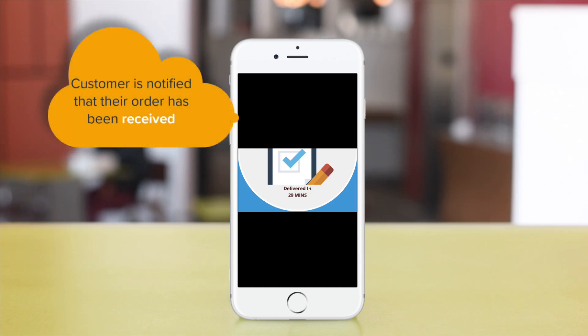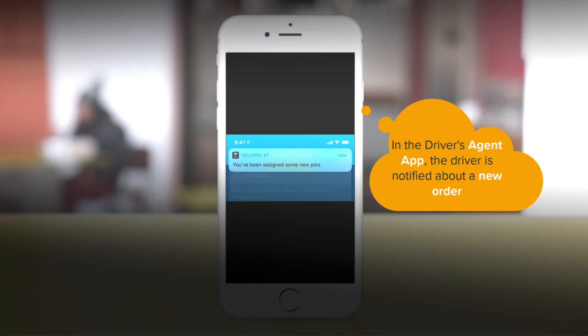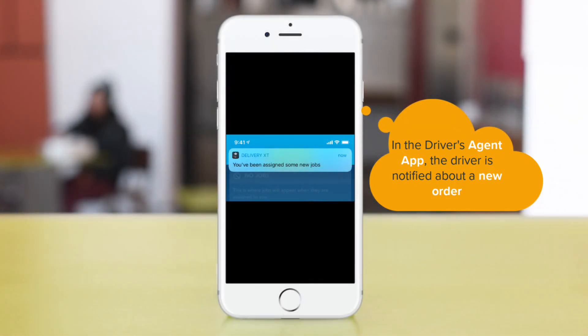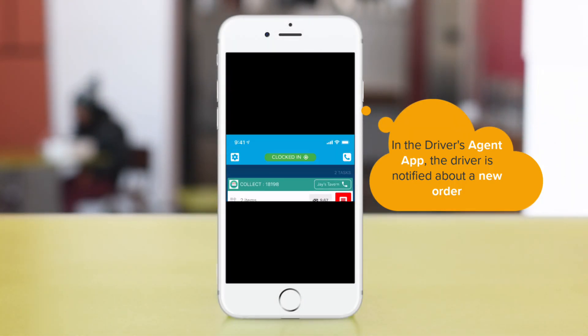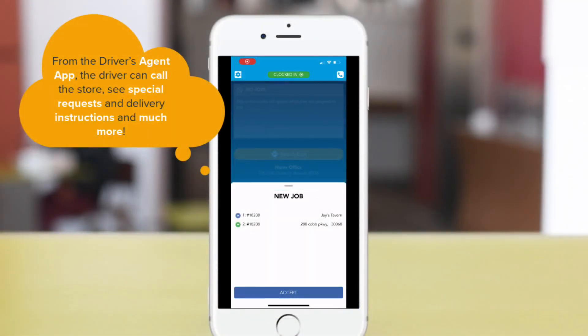After the order is placed, the customer is notified and given an estimated delivery time. At the same time, using the Revel Agent app, your driver is notified of a new order when it's assigned to them. Revel Agent provides your driver with all the important order information at their fingertips, allowing them to complete their deliveries flawlessly. And order details exist in both notifications to ensure quality and accuracy.